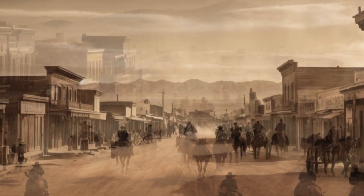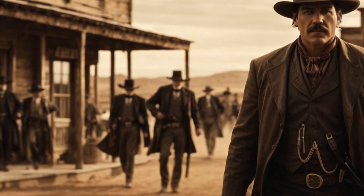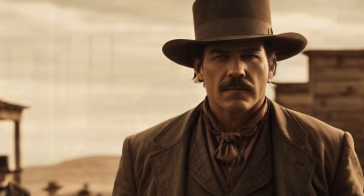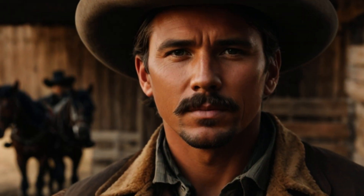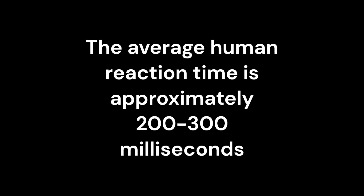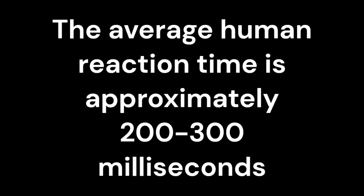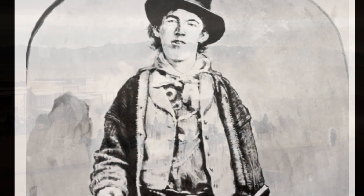Draw speed and reaction time. In a duel, the time it takes for a person to draw their firearm and fire accurately is crucial. This process can be likened to the physics concept of reaction time. Human reaction time depends on various factors, including neural processing and muscle response times. The average human reaction time is approximately 200–300 milliseconds. However, with training, some people can reduce their reaction time to as low as 100 milliseconds. This difference of even a tenth of a second could be the deciding factor in a duel.